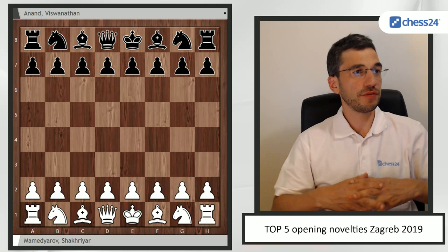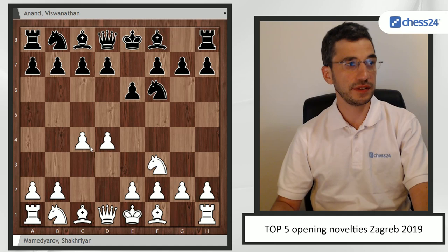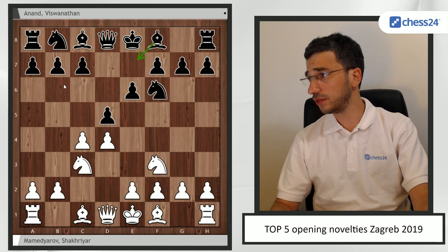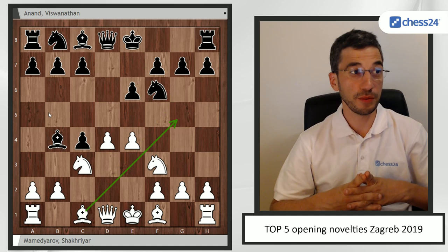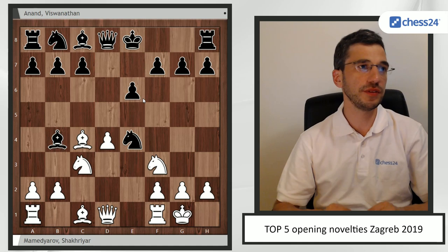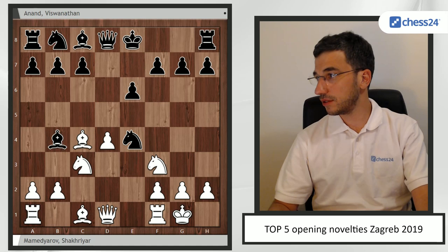Number four is Mamedyarov against Vichy Anand. Mamedyarov almost always started with 1.d4, Nf6, c4, a6, Nf3, d5, Nc3. In the last couple of years, Anand was playing a lot of Queen's Gambit, being very solid, but recently he moved to the Vienna. So dxc4, e4 — this is a modern line — and here you can still transpose to Bg5, which will be the subject of our number three. But Bc4 has become the main line now. Take on e4, castle. There is of course Jan Gustafsson's video series if you want to build a full repertoire as black in the Vienna — a very good series.